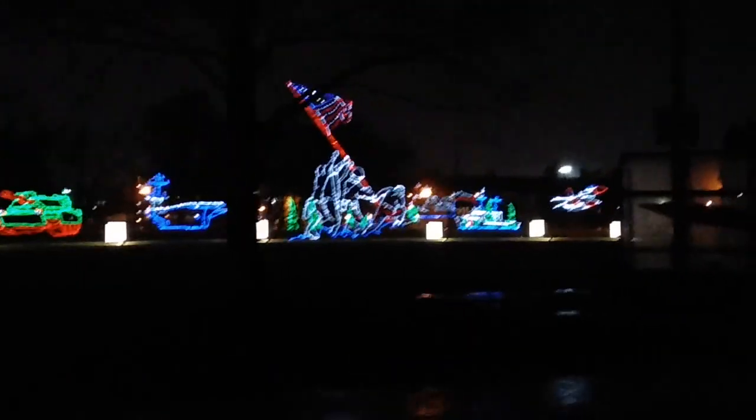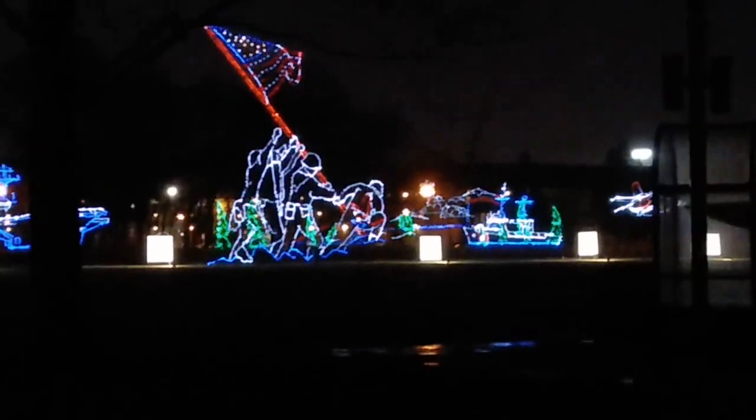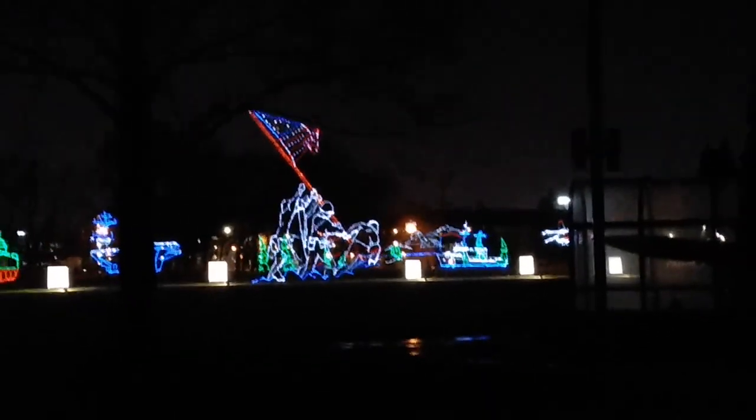I think this is probably my favorite. I mean, that steamboat back there is pretty cool, but this display — this Iwo Jima display right here — is very beautiful. I apologize for the shaky cam, trying to drive.